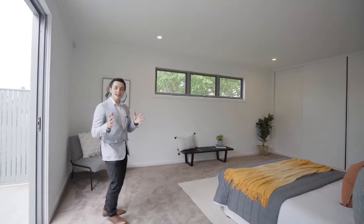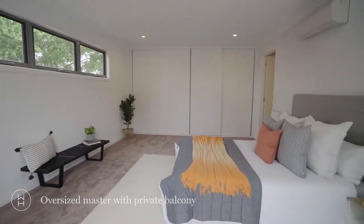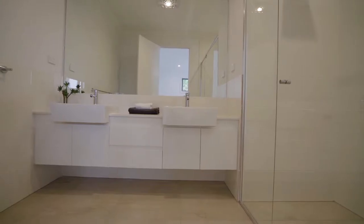This is one enormous master bedroom. The bonus being that it has its very own private balcony off to the side. Offering floor-to-ceiling built-in wardrobes and a very sizeable ensuite with double vanity, a large shower, and floor-to-ceiling tiles in all the wet areas.